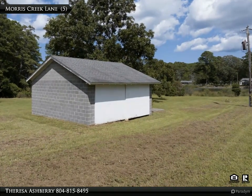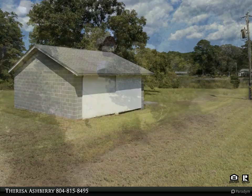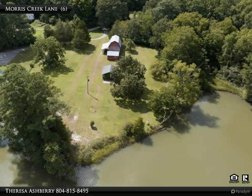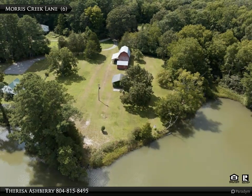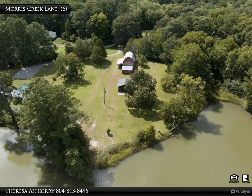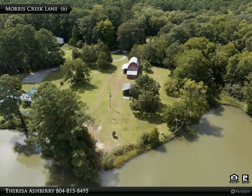Located just minutes from shopping, restaurants, schools, and the quaint town center, this lot offers the perfect balance of privacy and convenience. With no flood zone and a recent survey, you can have peace of mind knowing you're making a sound investment.